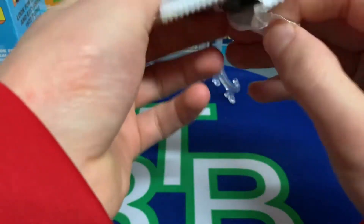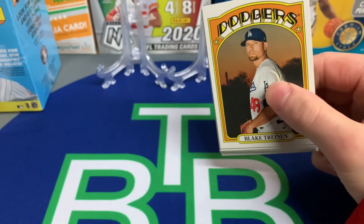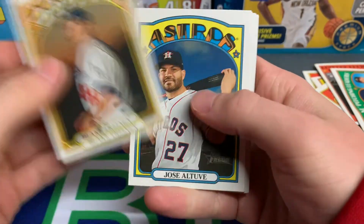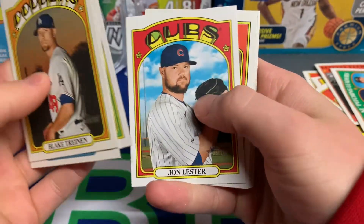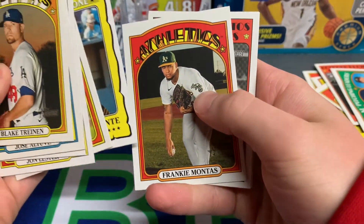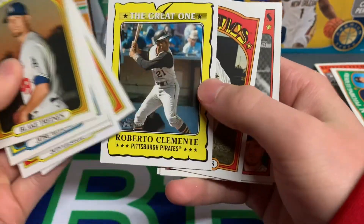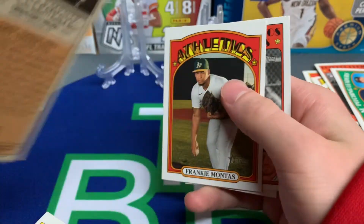Topps Heritage seems like it's the second baseball product of the year — we haven't seen much since Series One came out. We've seen a little bit of Donruss but not at retail. This is the second product I'm ripping this year because I didn't get a Donruss hobby box. Frankie Montas, Pete Alonso, and Brandon Workman. Roberto Clemente — the great one. Interesting — I like that insert.